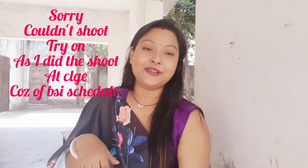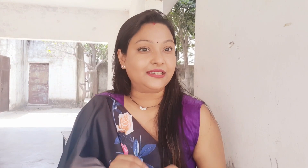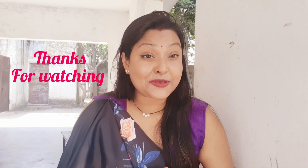So these were my three important products. The Glass Glow Pre-Makeup Oil — you must try it because it is very beautiful. I am going to get it for my sister too. It is very good for people who do makeup. And this is a must-buy sari for summer. If you are a sari lover, you just want to wear this sari. I am wrapping up my vlog here. If you liked it, please do like, share, and subscribe. Thanks for watching.